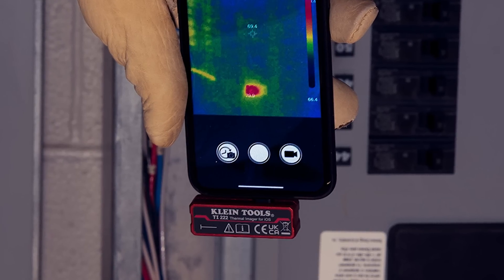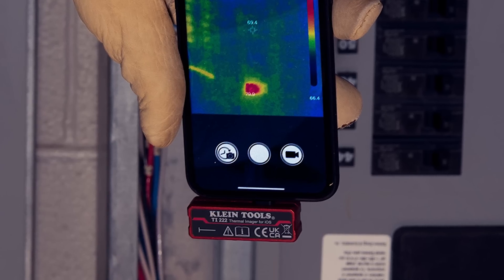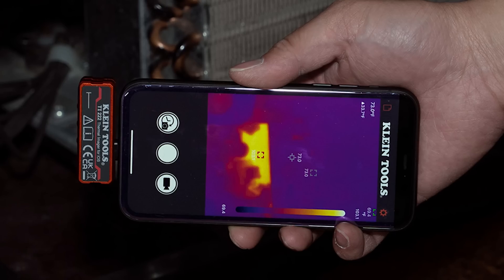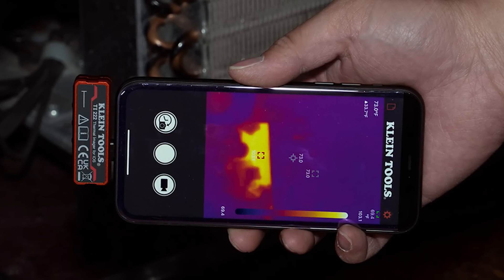The device plugs into your phone's charging port — the important thing is to get used to the location of the camera at the bottom. The tool generates an image with a total resolution of 10,800 pixels, which is high enough to easily detect hot or cold spots and fix the problem.